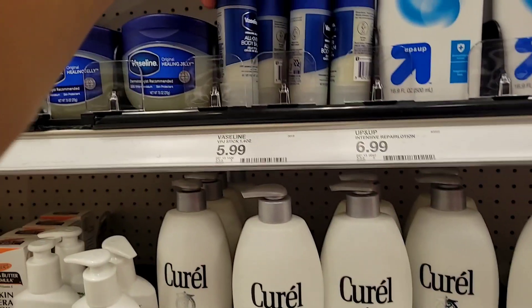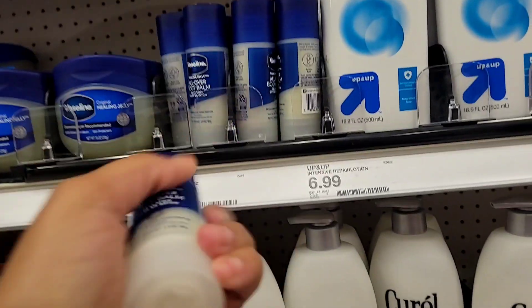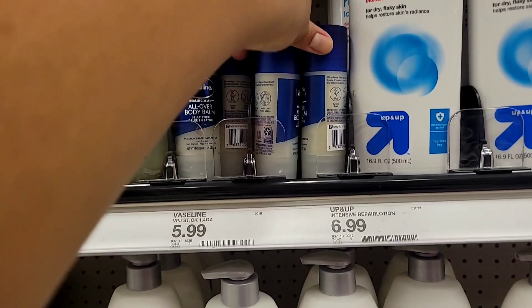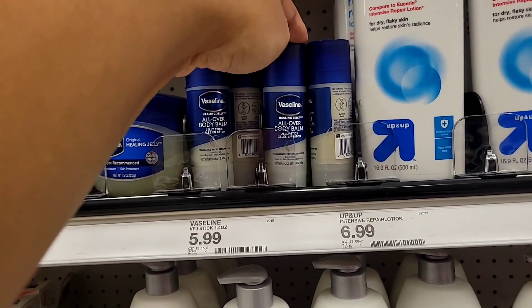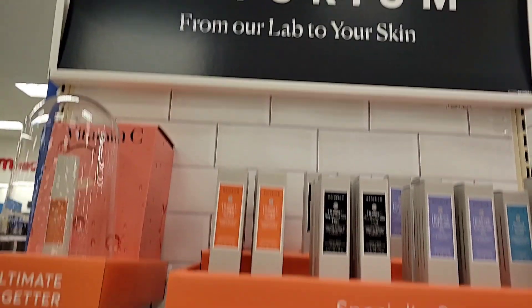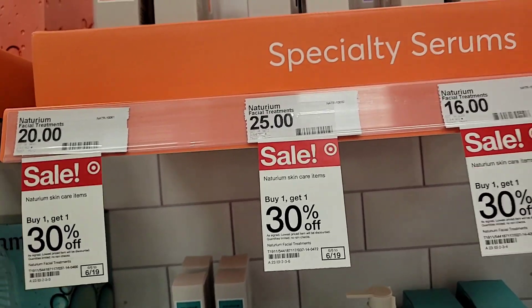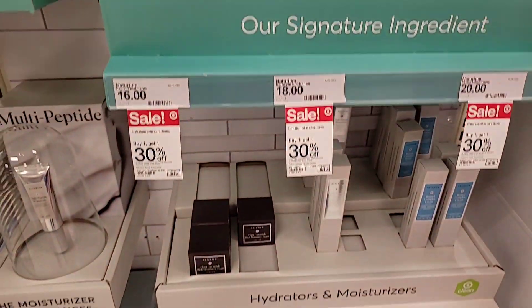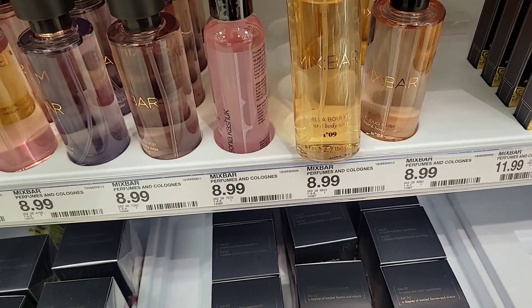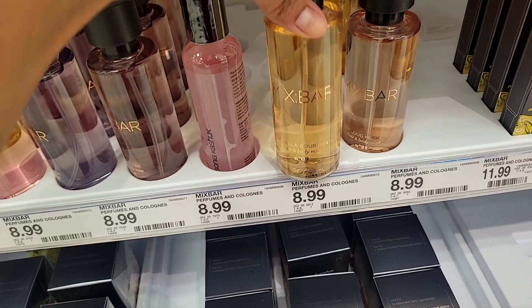Look at this up here — a Vaseline All-Day Body Balm! That's interesting, I think it might be new. Let me know if you guys have seen this all-over body balm from Vaseline. And this Naturium brand got a lot of buzz — they have it here too. It's 30% off, so let me know if you've tried anything from this brand!